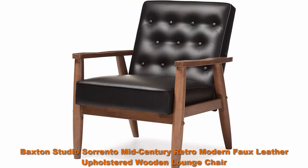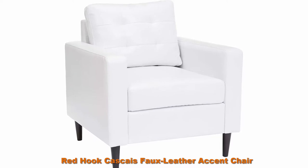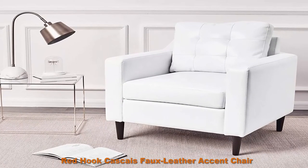Top 4: Baxton Studios Sorrento Mid-Century Modern Faux Leather Upholstered Wooden Lounge Chair, Black. Top 5: Red Hook Cassay Faux Leather Accent Chair, White. This accent chair brings geometric design and modern, sophisticated style to any room.